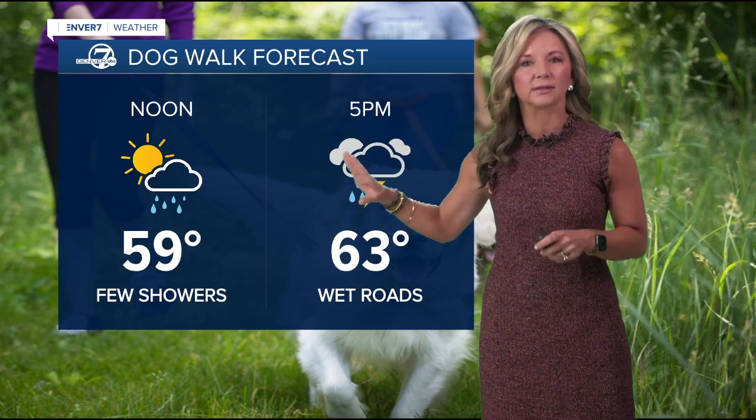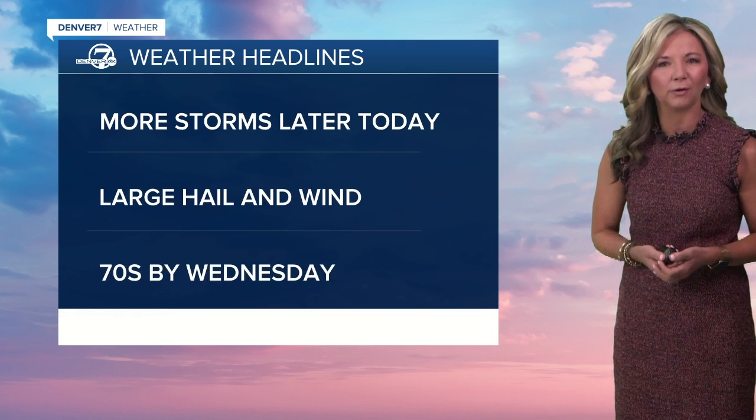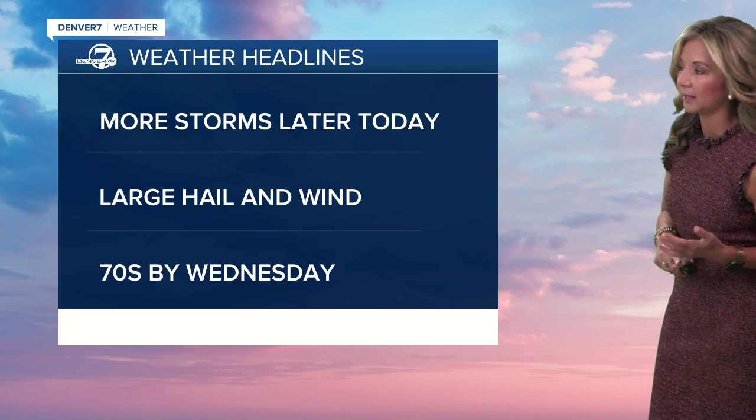Upper fifties here by noon. We're going to see a few spotty isolated storms and showers, but a much better chance of getting some wet weather by the time you get home right around five o'clock. If you want to take the dog out, it might be a little wet out there. More storms possible later.